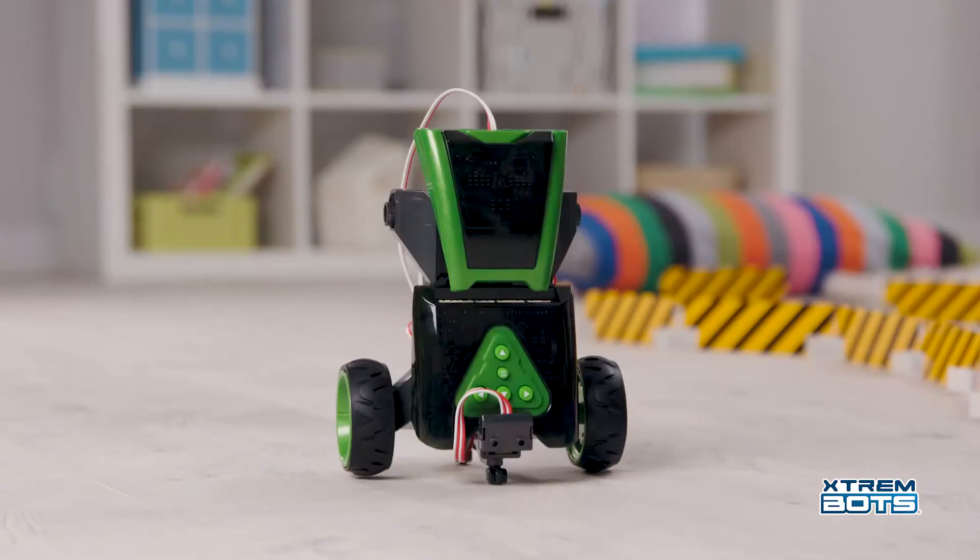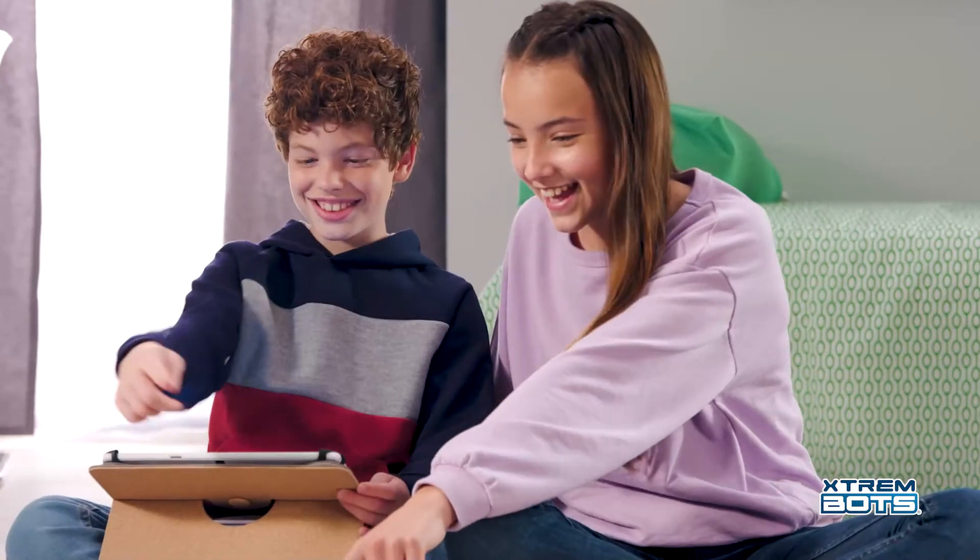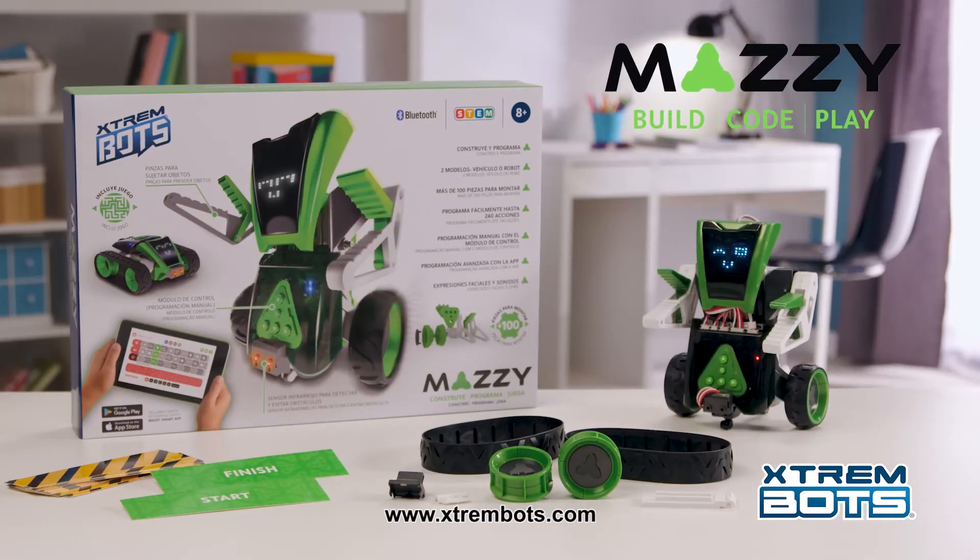Build a Mathi robot or a four-wheel drive Mathi — the decision is yours. Which one will you choose to have fun today? Build, code and play with no limits with Mathi.